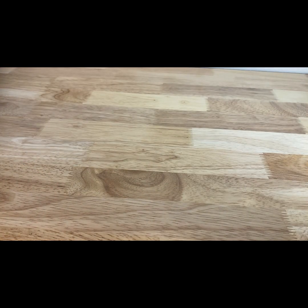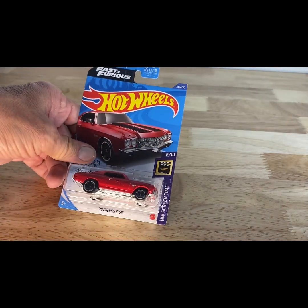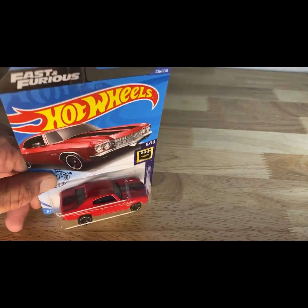Guys, I know we're going quick — I'm just trying to get through this box. I would like to make this the last episode of this series, but we'll see how it goes, so just hang in there with me. We may have revisited this one before — a 2017 copyright, 2018 release of the '70 Chevelle SS in red with black stripes. How long have they been using Fast and Furious? Just saying.